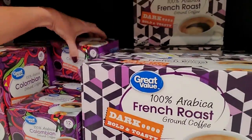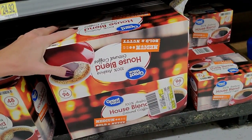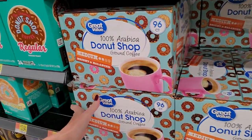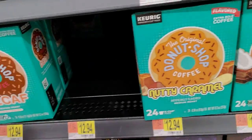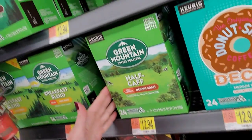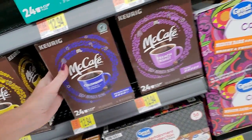Little cute donut shop boxes - I like this design. We have Colombian coffee. Down here we just have whatever will fit - a giant thing of house blend. Looks like you can get 96 K-cups for $24.92. Coconut mocha, the original donut shop coffee, nutty caramel. Decaf. Half-caf. Medium roast. And then you have the McDonald's McCafe coffees - Breakfast Blend, Colombian, and French Roast.